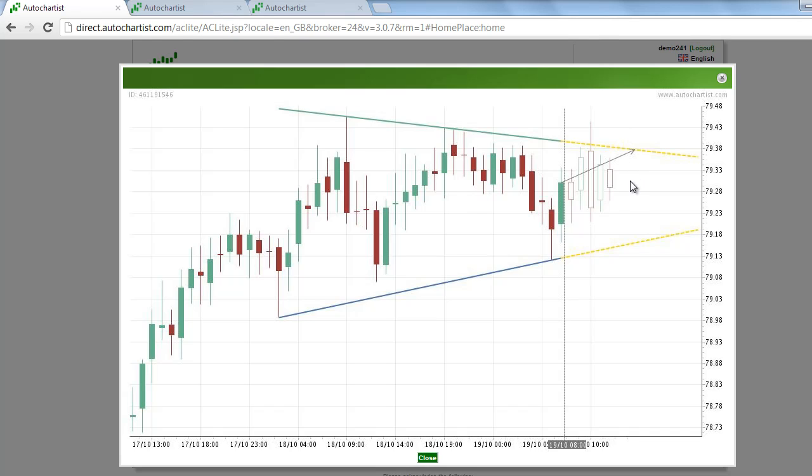This has been James Heierczyk with today's Auto Chartist Forex Market to Watch for Friday, October 19th.